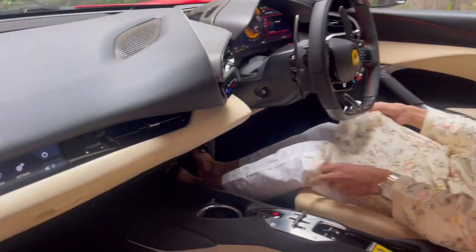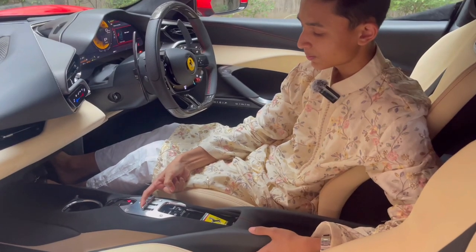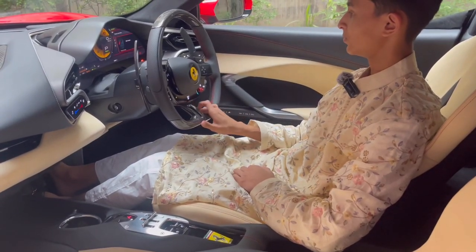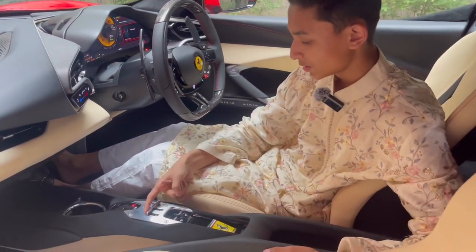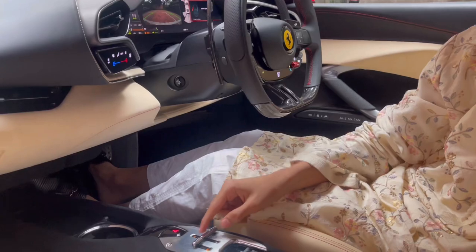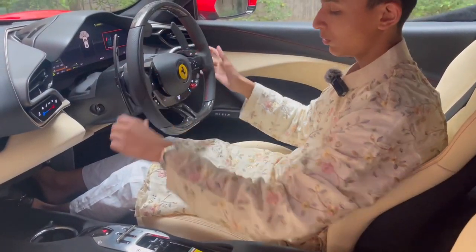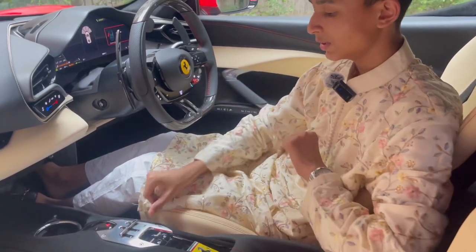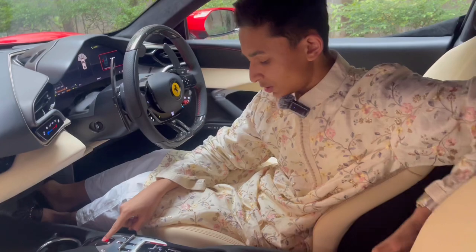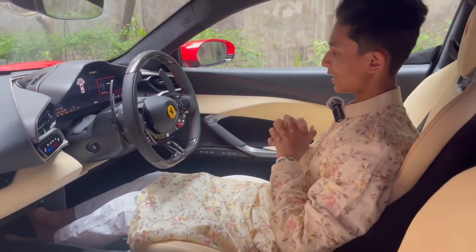Now let's come to the gear selector. Putting the car in reverse — you just press this button and it slowly does a nice animation going to reverse. This is for manual mode so you can use the paddle shifters, this is for automatic, and this is L. And there's your hazard light as I mentioned.